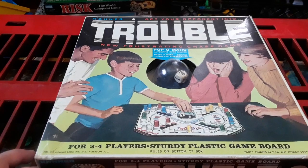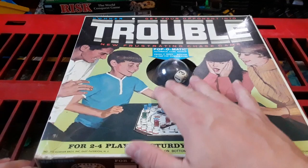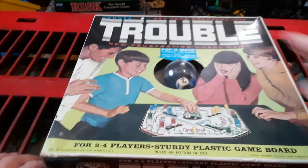Hey everybody, it's fun getting into trouble with Connor Trouble. Get your opponent into trouble with this new frustration chase game.